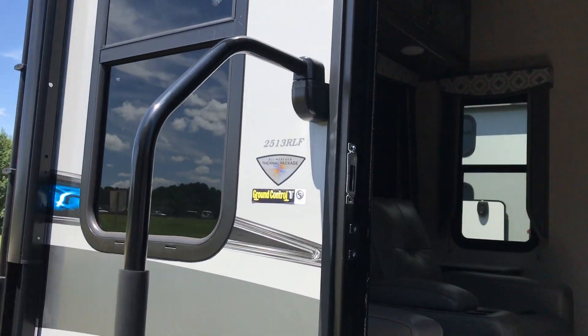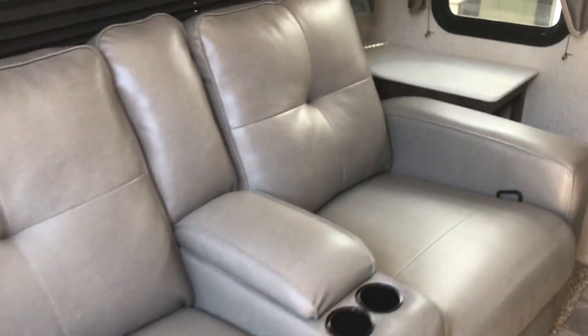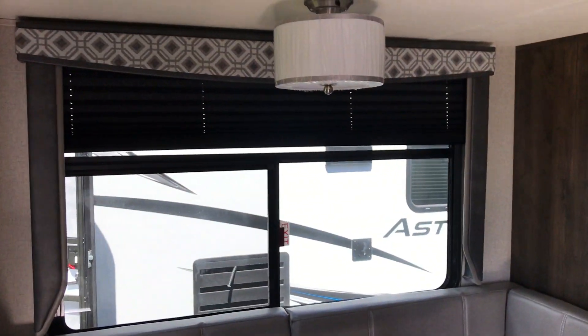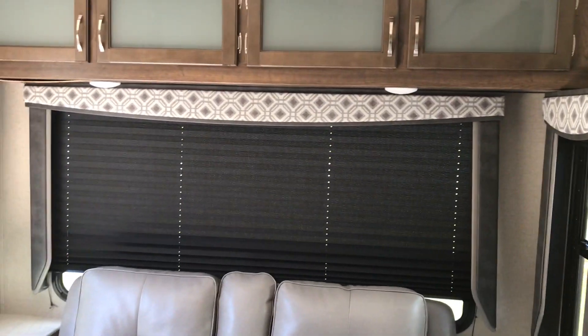Oversized grab handle entering the unit. This does have theater seating that reclines, a U-shaped dinette, and oversized windows with a full size rear window.